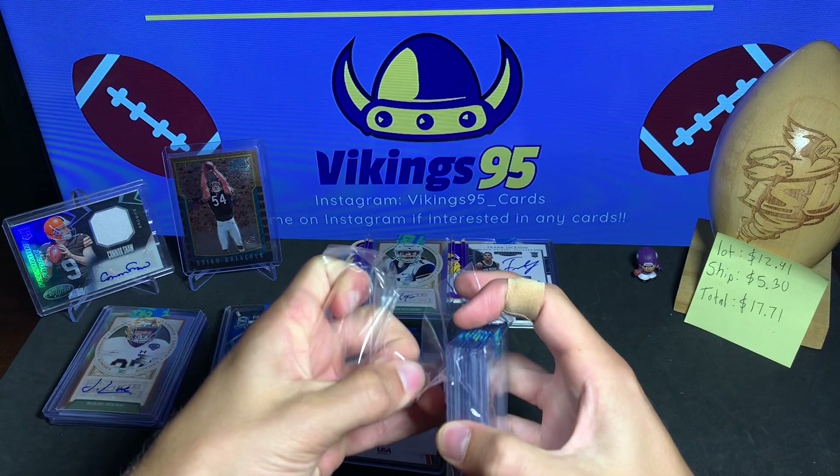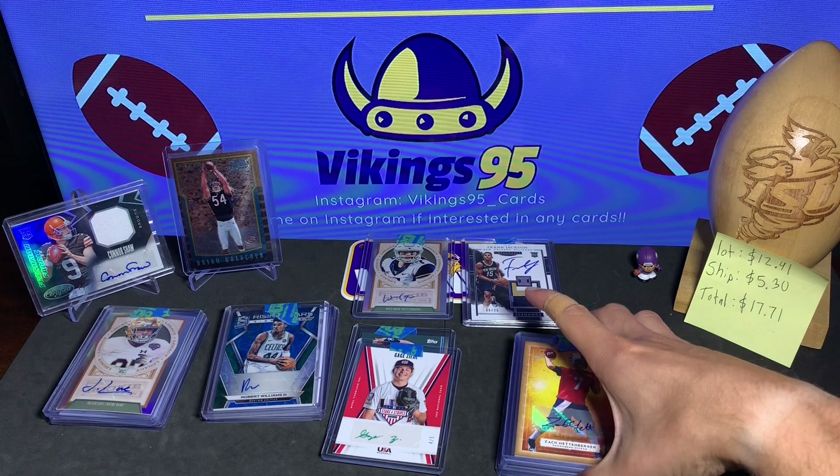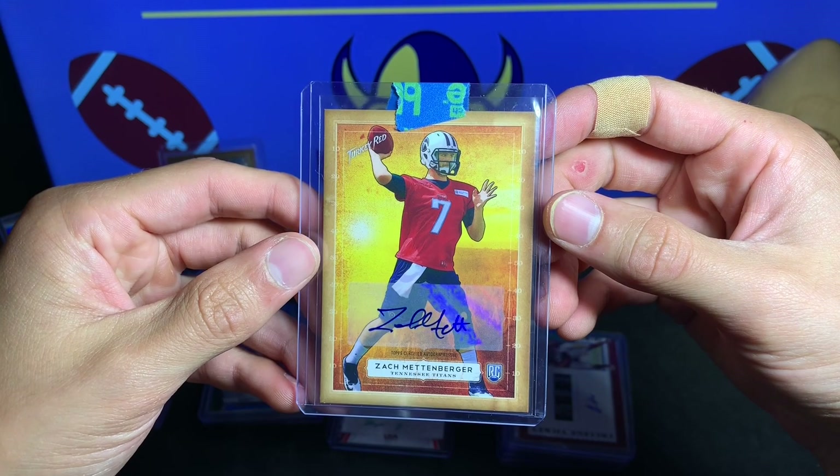Julian Love from Notre Dame — very nice Chrome football autograph. Alright, we've got one more pack to go. I think I definitely got value out of this lot. There are still lots to be bought — I bought this one on July 18th, so not that long ago. It took some time to ship.